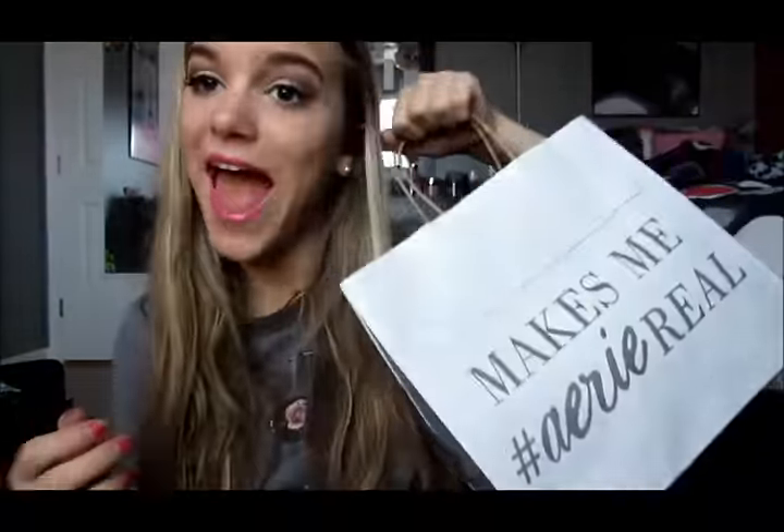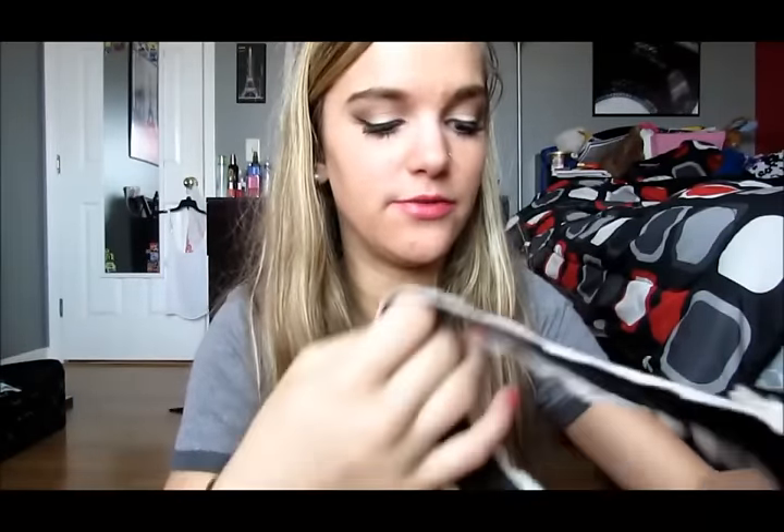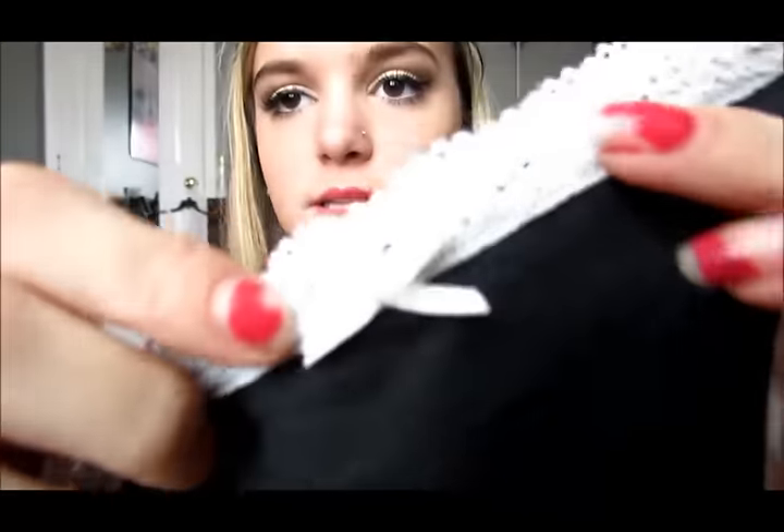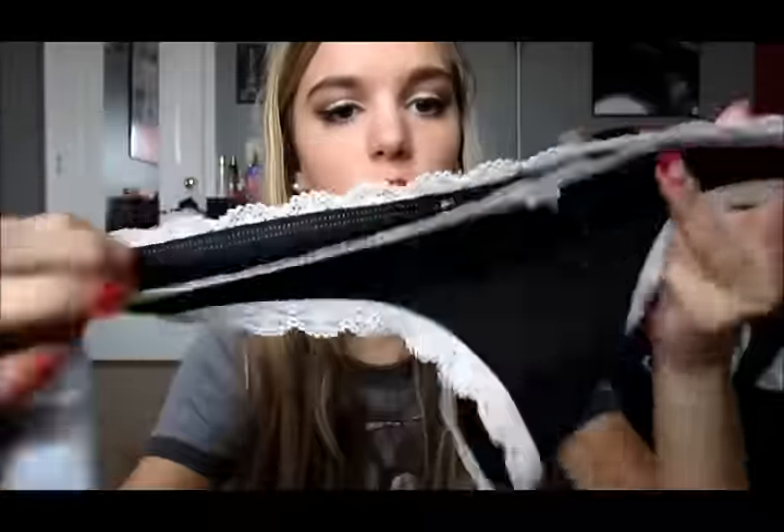Okay, that was Aerie. I just got a pair of underwear because I had a coupon for a free pair — who doesn't like free stuff? If you actually want to buy these they're $7.50. They're just black with white lace trimming and a little bow, and the back is so cute — it has this little keyhole cutout and another bow. I thought these were adorable, and they were free.